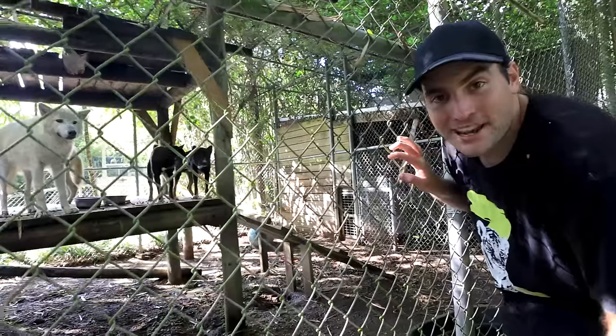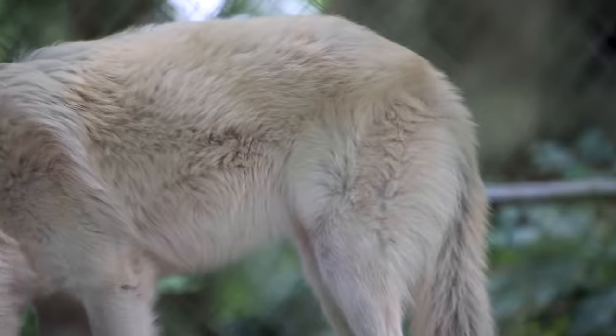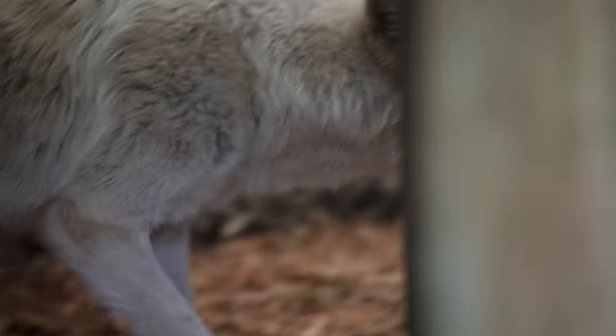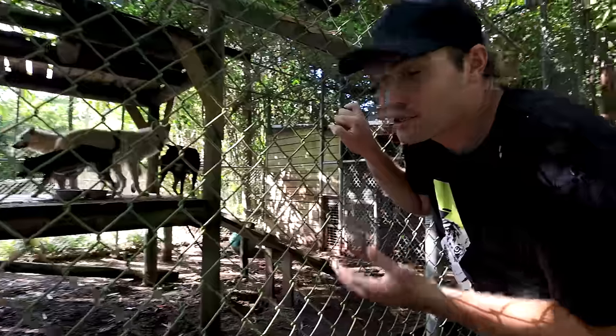Right next to them we have our singing dogs and our wolf puppies — the wolf puppies are not so little anymore. They are big arctic wolf kids, and our singing dogs are little but they are mighty and tough. These are New Guinea singing dogs, and the arctic wolves just have a beautiful coat developing. Usually throughout the day the singing dogs howl and the wolves howl together, and all over the zoo you can hear it — it's a beautiful sound.